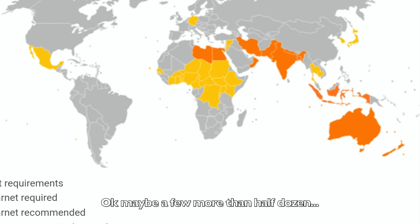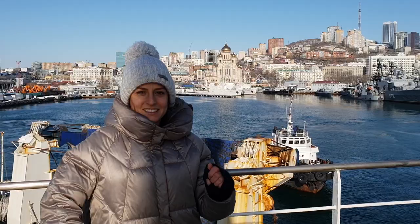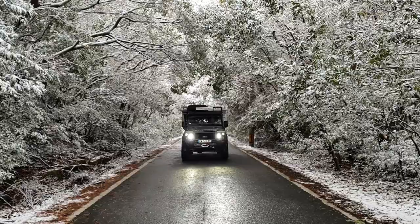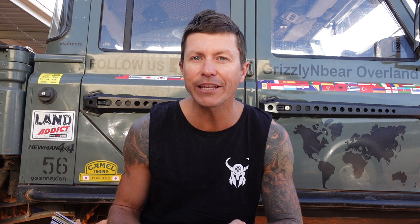There are only a half a dozen or so countries that still require a carnet. Australia is one of them, along with New Zealand, Japan, India, and a few others. There is a little loophole to avoid a carnet for Japan: if you arrive in person with your vehicle on a ferry from Russia or South Korea, a carnet is not required — Japan will issue a 12-month temporary import permit. Remember this is only if you arrive on the same vessel as your vehicle.